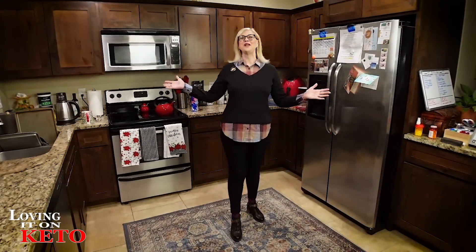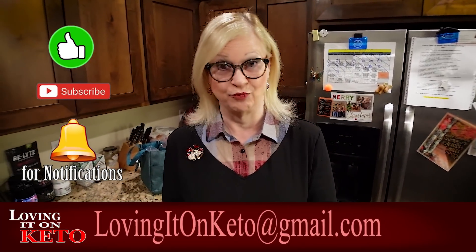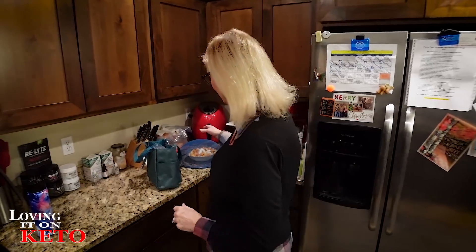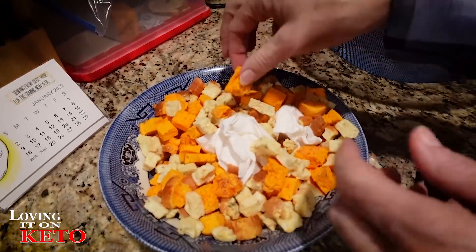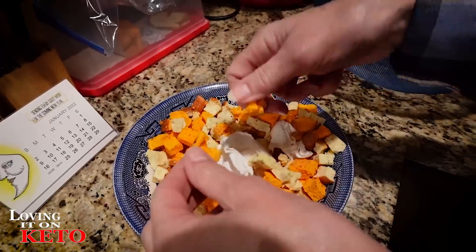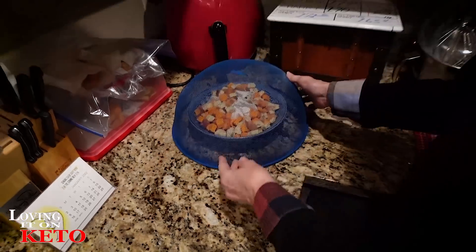Good morning everyone, welcome — new folks and welcome back to Loving It on Keto! I was crazy in the kitchen yesterday, just kept thinking of other things to do — it was a really fun day. We made delicious cheese bread, sour cream ranch bread, and that charcuterie with the little crunchy pieces. I put them in a bag last night to see if they'd stay crunchy — and they are! Harry's been munching on them this morning and they are wonderful.